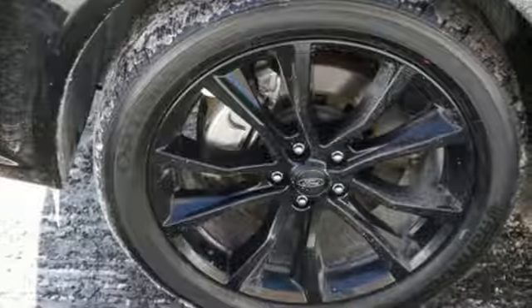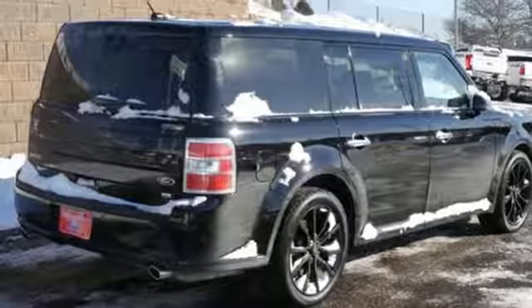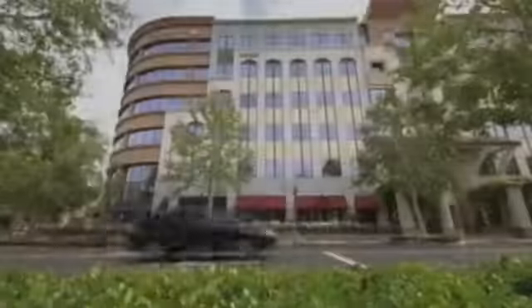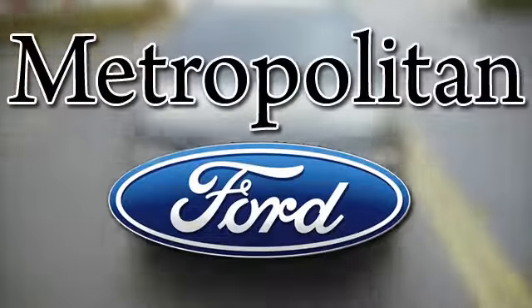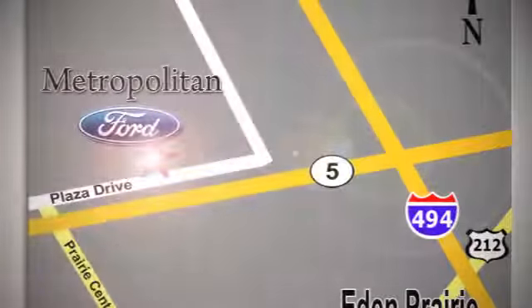This Ford gives as much comfort and capability as it does style. Experience this smooth ride for yourself today. Whether you're buying today or just shopping at Metropolitan Ford, you can expect to experience something truly unique. Call or stop in today. We're conveniently located near 494 and Highway 5 in Eden Prairie.